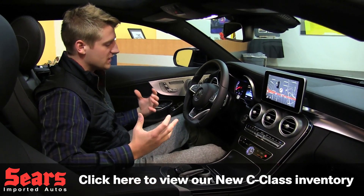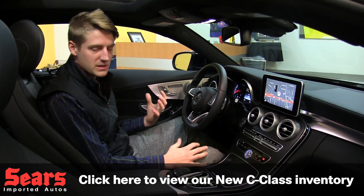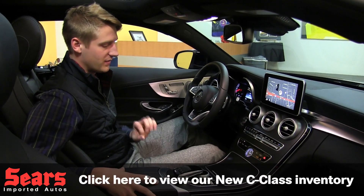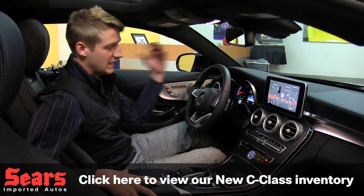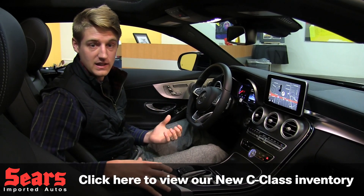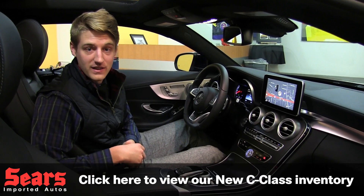Aesthetically everything is just gorgeous in here — it feels good, it looks good. And of course it's a Mercedes-Benz, so you've got the utmost in safety. This particular vehicle has the driver assistance package, the maximum available, and that's going to give you adaptive cruise control, active blind spot assist, and active lane keeping assist. You can learn more about those packages if you come take a test drive with us.